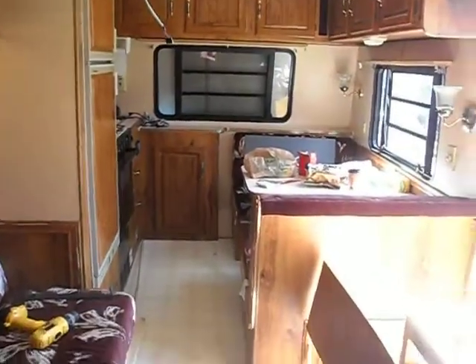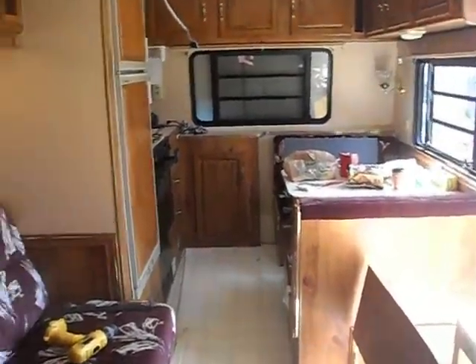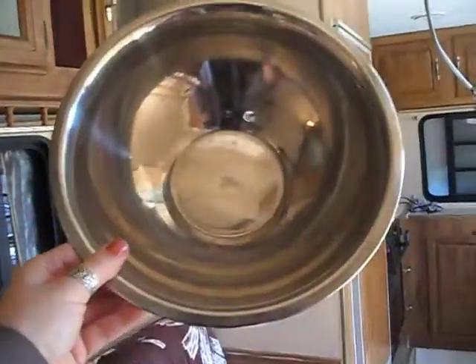We're going to change the color of the couch cushions and whatnot in the dinette area. This is what our sink's going to be — just a little mixing bowl.